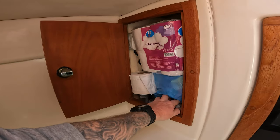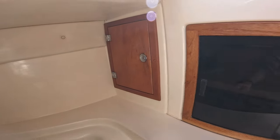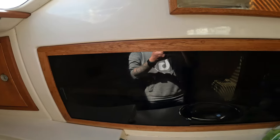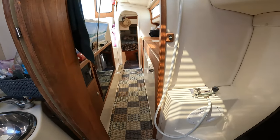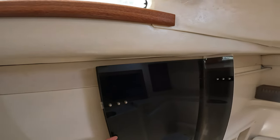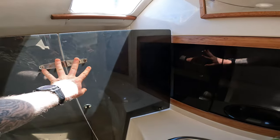Inside the heads or bathroom, it's quite nice and well laid out with a decent amount of storage. This is our little shower, and this is a perspex divider which basically separates the toilet area from the showering area. Very simple in design.